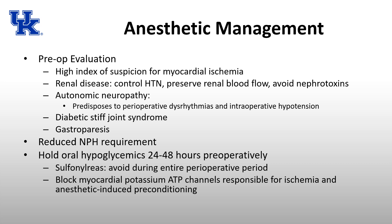Diabetic stiff joint syndrome — due to non-enzymatic glycosylation of proteins and deposition within the joint space — specifically affects the atlantooccipital joint, causing reduced neck mobility. Diabetic gastroparesis and reduced gastric emptying may increase aspiration risk on induction even if NPO status is appropriate. For inpatients on insulin, every hospital has protocols — typically a slightly decreased dose the night before, half the dose of NPH in the morning, and holding short-acting insulin to avoid hypoglycemia in NPO patients.